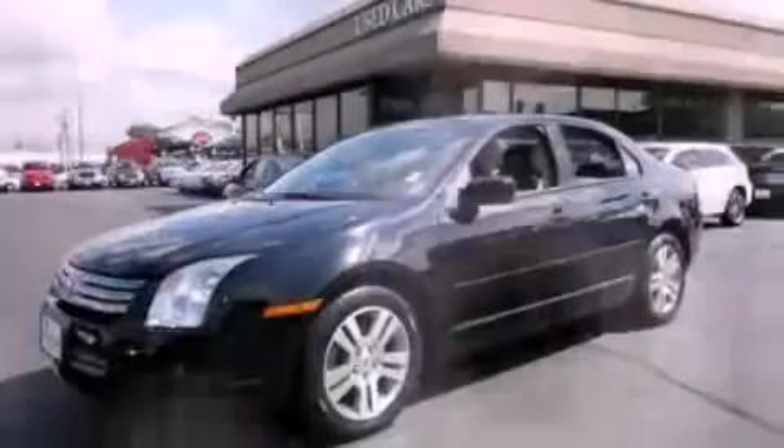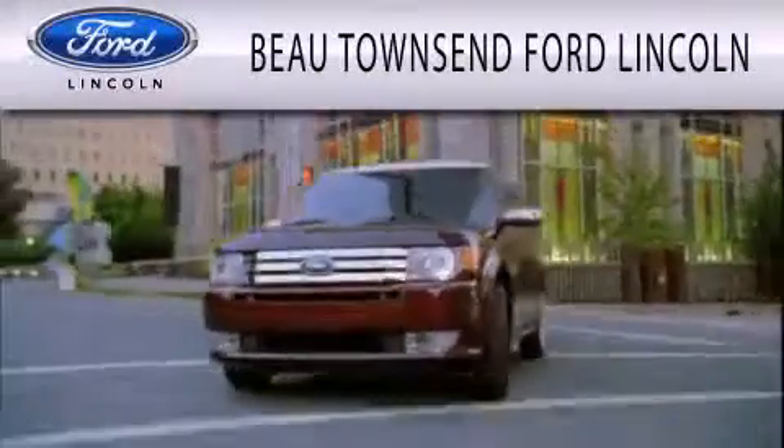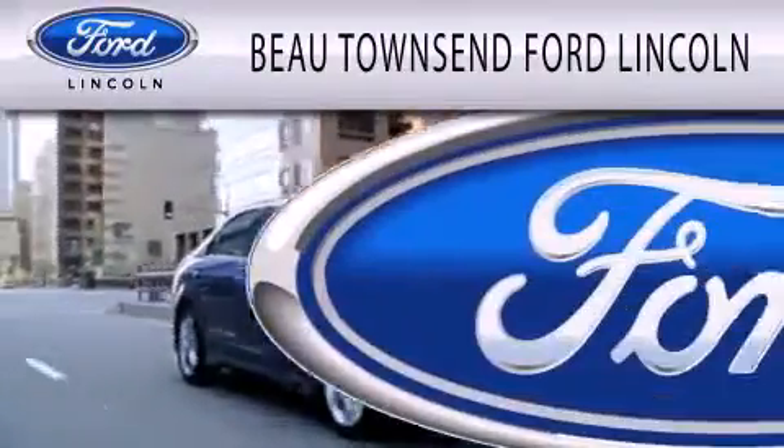Contact us today to arrange your test drive. Bow Townsend Ford Lincoln is dedicated to doing everything possible to ensure that the experience you have selecting your vehicle is as pleasant as possible.